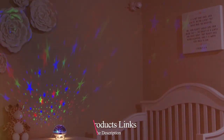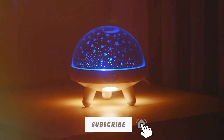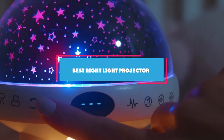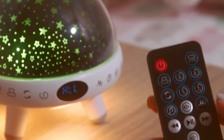From starry skies to soothing ocean waves, the right nightlight projector can transform your room into a serene sanctuary. We have tested and reviewed the top 7 nightlight projectors to help you choose the perfect one. So let's get started and bring some sparkle to your nights.